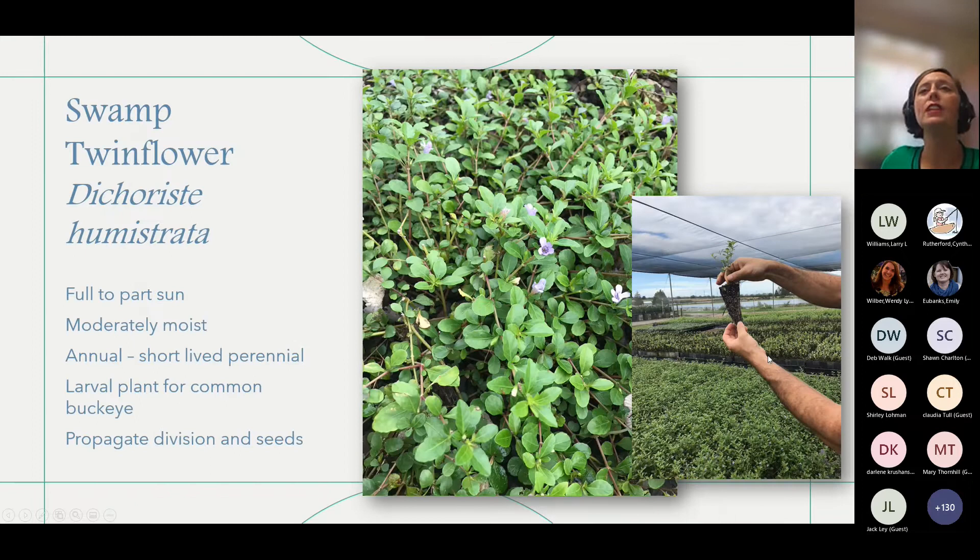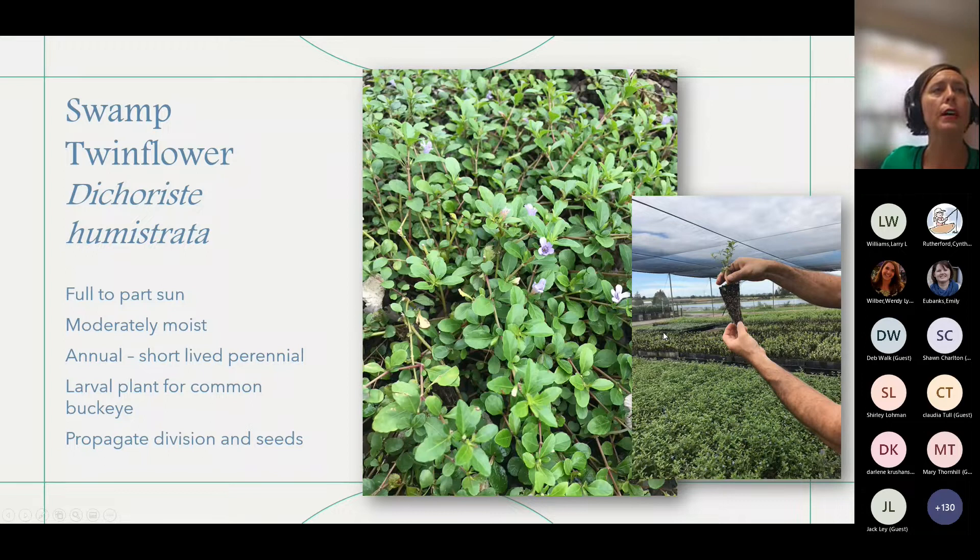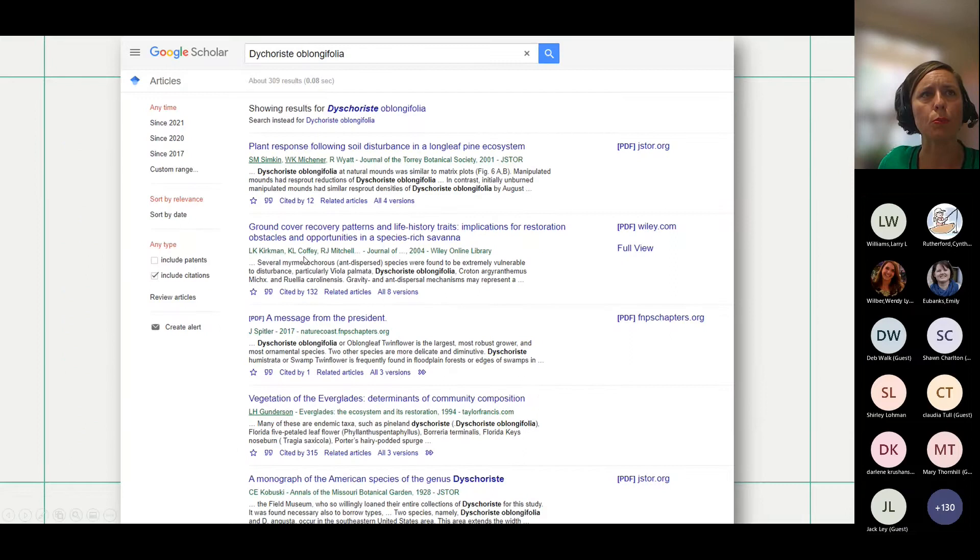Here is swamp twinflower, Dichorista uliginosa — I just think it's a fun scientific name. It grows in full to part sun and likes a moderately moist soil, though it can do a decently drained soil too. These spread by runners, but it's not as aggressive as some of the mimosas and other ground covers. It's claimed to be an annual to short-lived perennial, though we'll see in landscape settings. It's also a larval plant for the common buckeye. This one can take a little bit of shade — someone in the chat asked about ground covers for shade, and this one and the previous twinflower can both handle some shade.